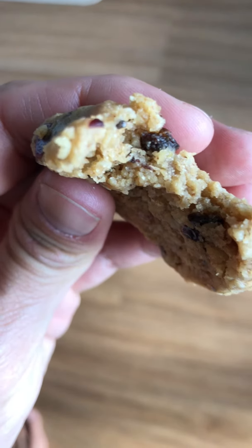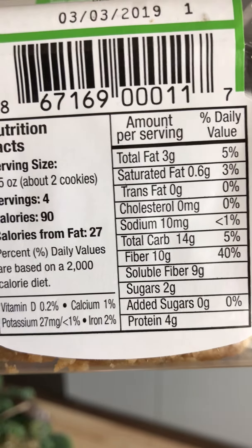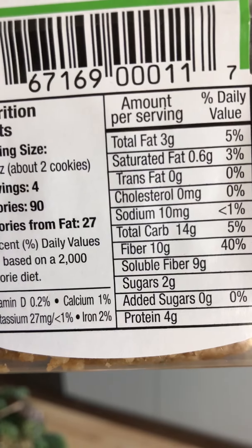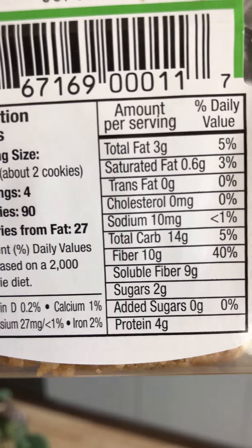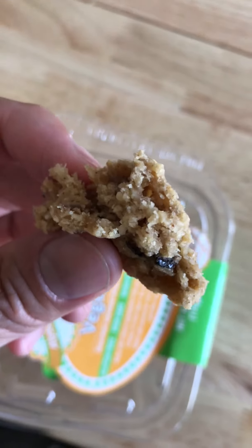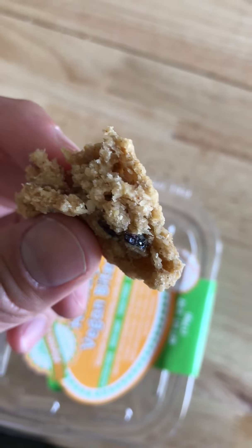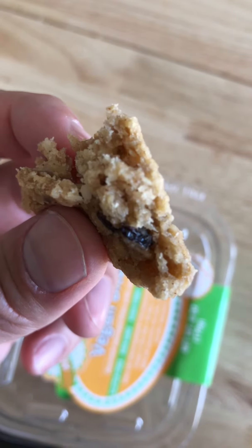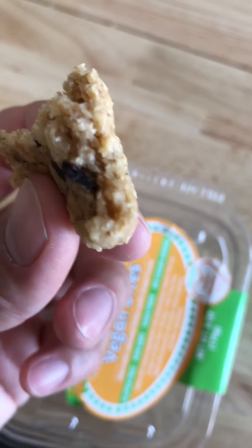Looking at the nutrition facts: it's 14 grams total carb minus 10 grams of fiber, so 14 minus 10 is four, and then you divide that because it's per two cookies — so two grams net carb per cookie. It's very straightforward. It's a great cookie, tastes like a cookie, great sweetness — it will get you through those cookie cravings, no doubt.